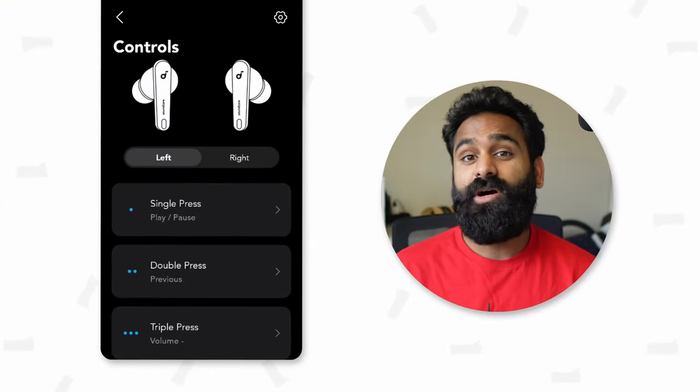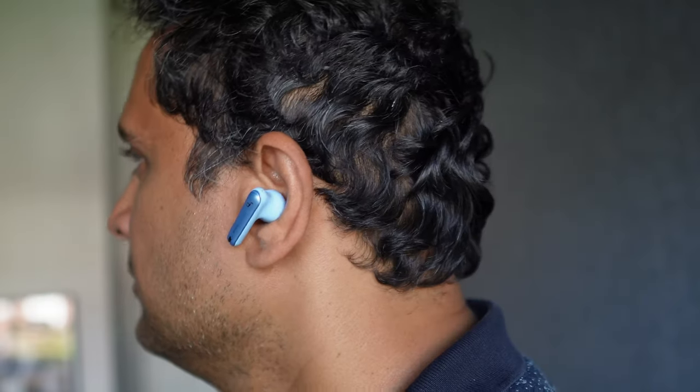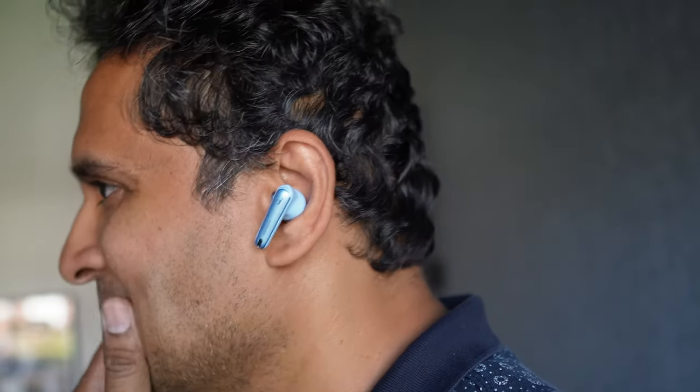We both love buds that support volume controls straight from the buds. Out of the box, these are not enabled — you can hop into the app and set, for example, triple tap to volume up and down. This worked fine for music, but volume controls do not work for calls, neither on cellular or WhatsApp. A real shame since we spend a lot of time on calls. We also cannot change the ANC mode when on a call, nor mute the microphone straight from the buds.